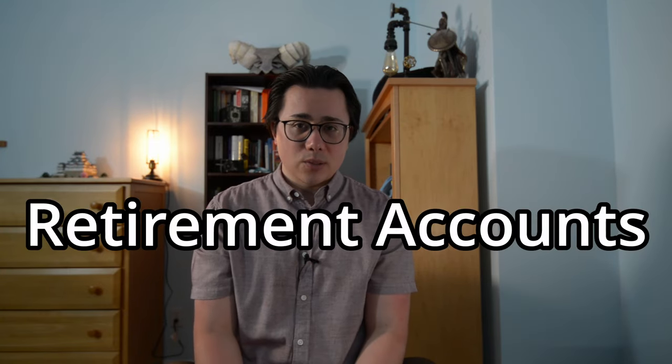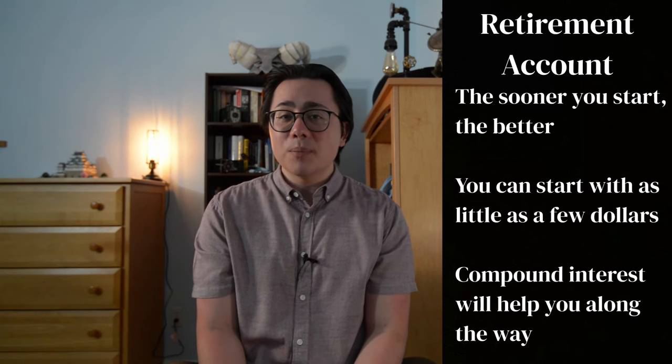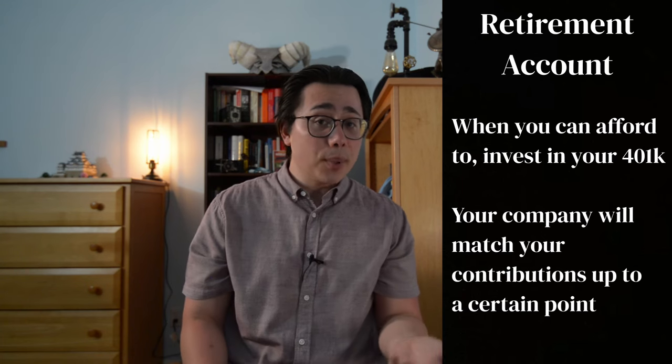Next up is retirement accounts. Saving for the future is important and the sooner you start, the better. It doesn't really matter in the beginning if you start with a couple of dollars or a couple hundred, because it will pay off drastically in the end. You'll also get the added benefit of compound interest, which some people consider the eighth wonder of the world. If you earn a salary, chances are your company has a 401k, and when you contribute to it, your company will actually match your contributions to a certain point.